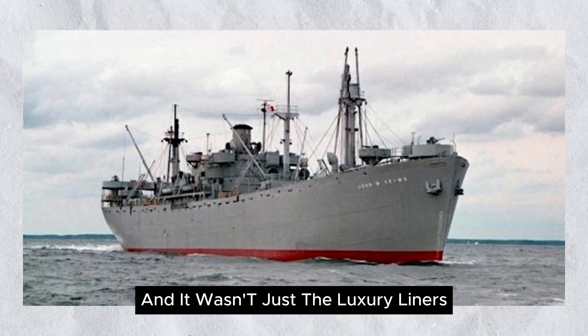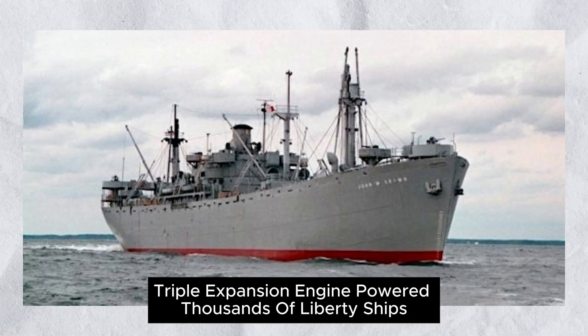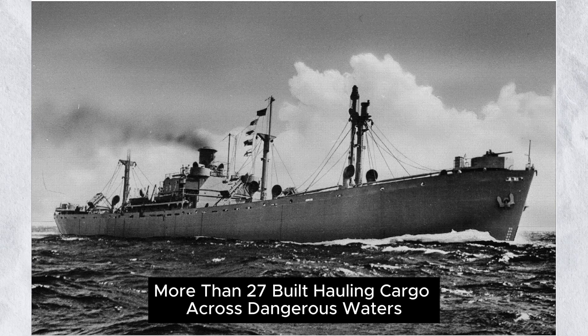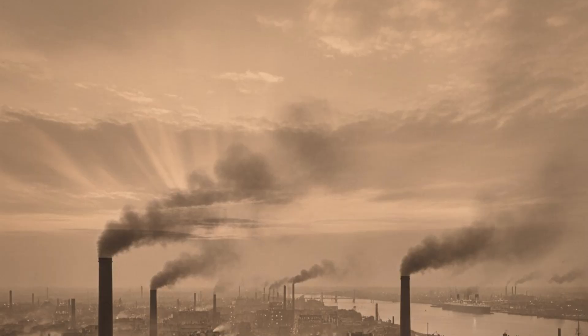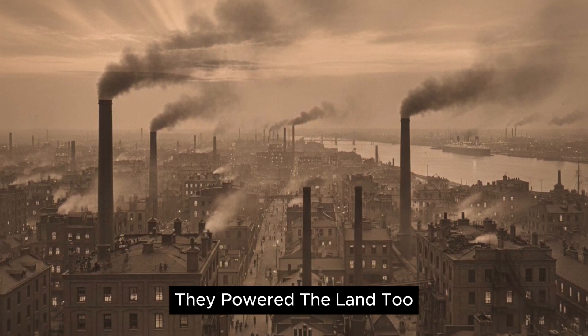And it wasn't just the luxury liners. During World War II, the reliable triple-expansion engine powered thousands of Liberty ships — more than 2,700 built — hauling cargo across dangerous waters. These engines weren't glamorous, but they were unstoppable.